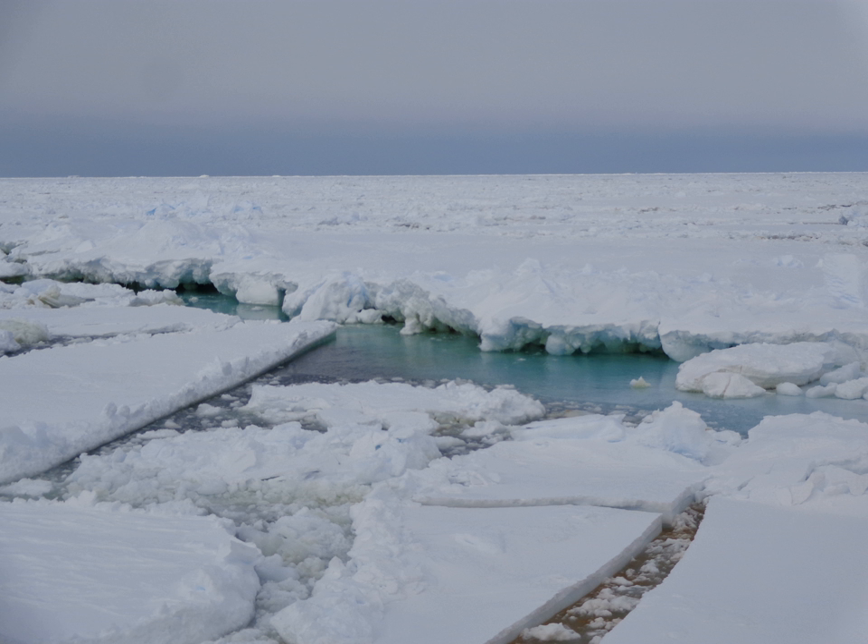The Ross Sea is covered with ice for most of the year. The nutrient-laden water supports an abundance of plankton and this encourages a rich marine fauna. At least 10 mammal species, 6 bird species and 95 fish species are found here, as well as many invertebrates, and the sea remains relatively unaffected by human activities.